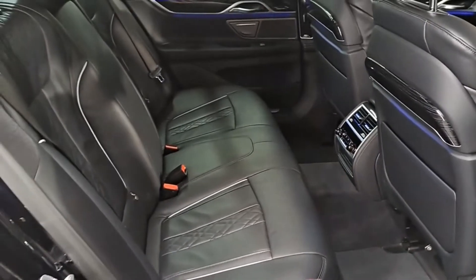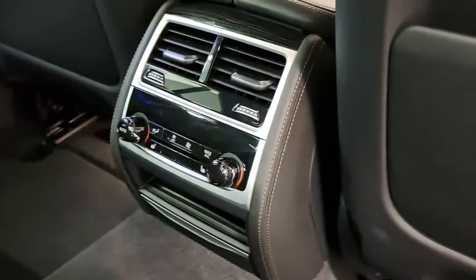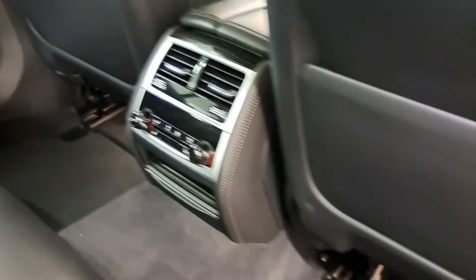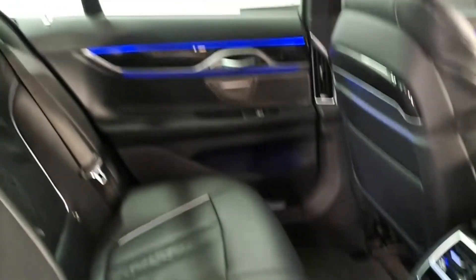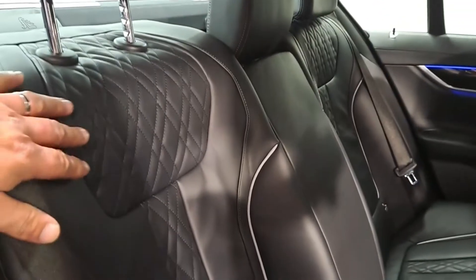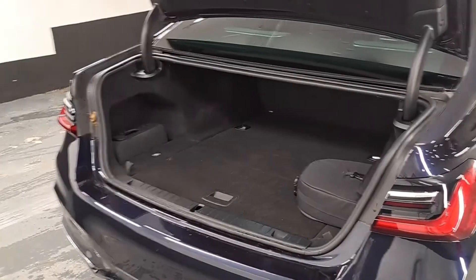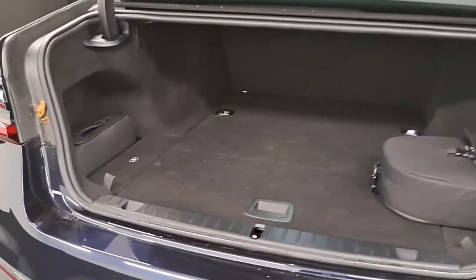In the back, it's very well equipped. Unlike the 5 Series, the 7 gives you a little bit of extra legroom. You also get rear heated seats, rear dual climate control, lovely ambient lighting throughout the car, and nice touches like the quilted finish on the leather.